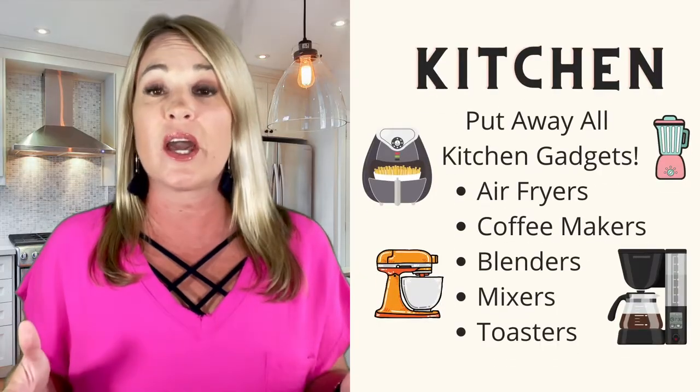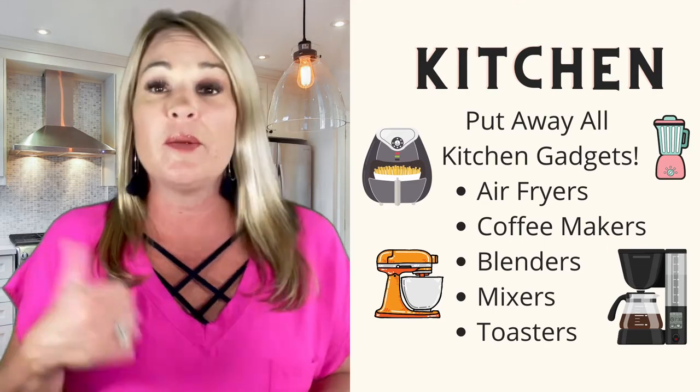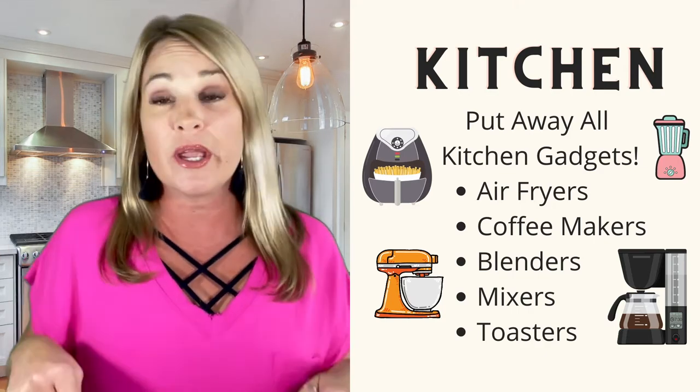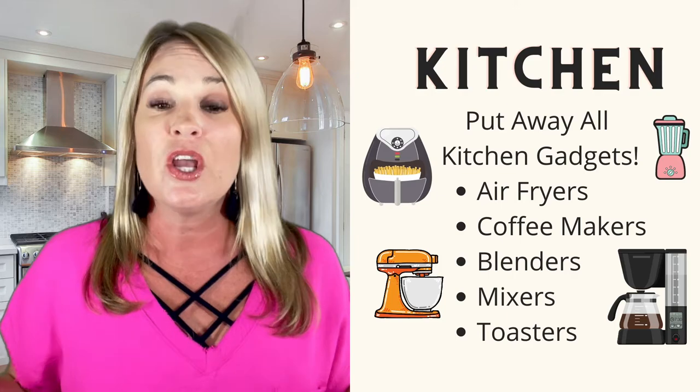Kitchens — this is a big one. We need to get rid of all those fantastic kitchen gadgets. I know everybody got an air fryer during COVID in 2020 — put your air fryers up, in the pantry, the garage, I don't care where. Coffee makers, blenders — everything needs to be off your kitchen counters for pictures. Also, everything off the refrigerator: the little drawings little Johnny and Jane made at school, all gone. Your cute soaps and scrubby brushes at the sink — all must be gone for pictures.